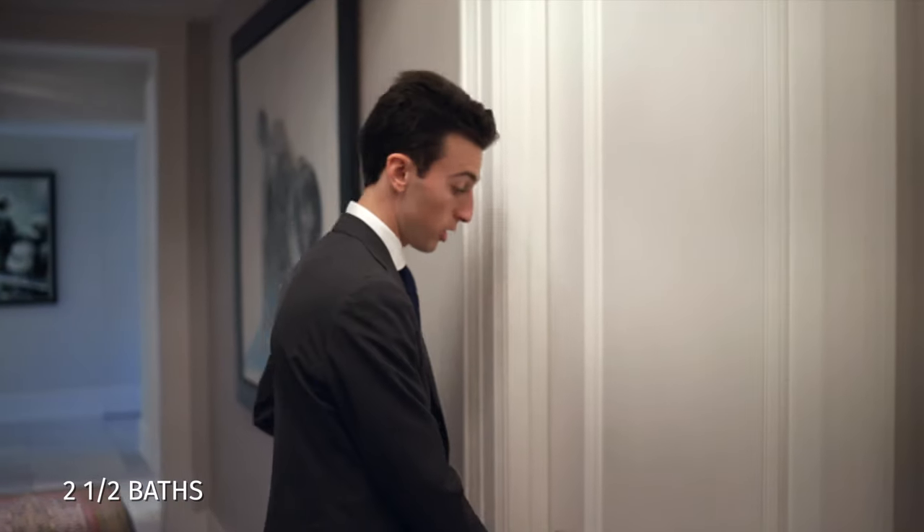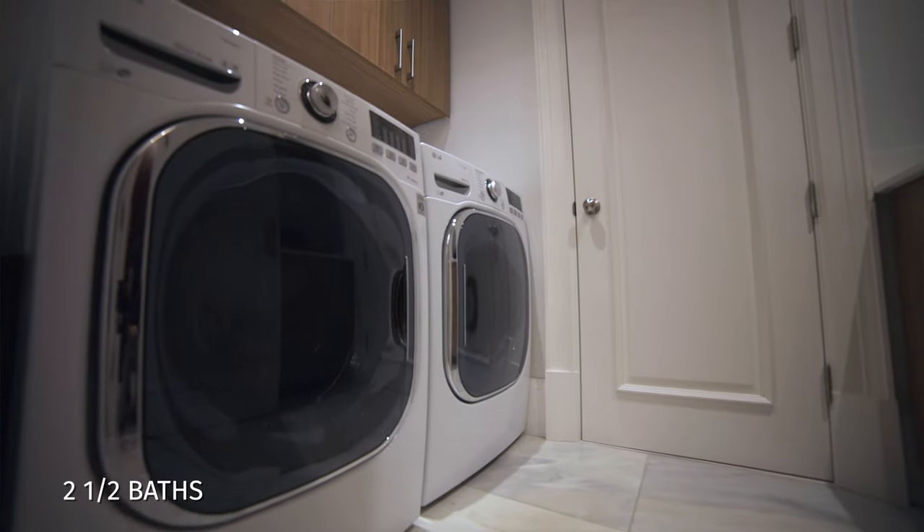Just off the entrance, you have your laundry room with custom wood cabinets and a sink. This entire foyer is covered in beautiful textured wallpaper. Now let's go check out the kitchen.